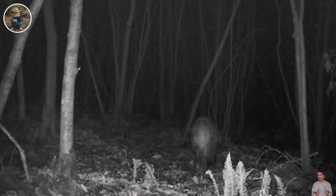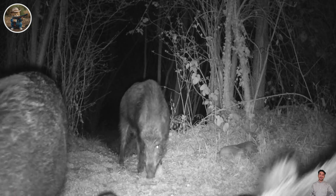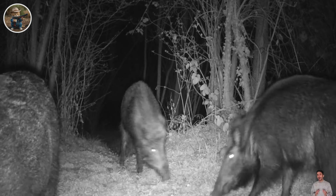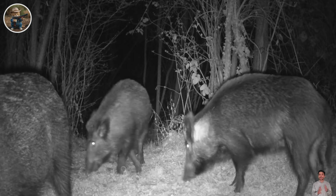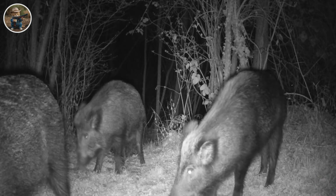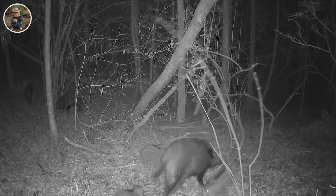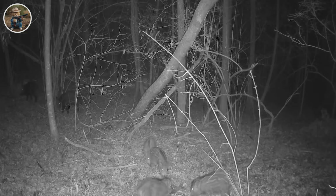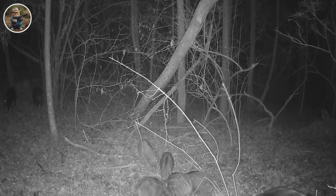Wild boars often have the habit of hunting at night and looking for food from many different sources, including plant foods, fruits, vegetables, grains, and small animals such as mice and frogs. Placing traps near these food sources helps facilitate the attraction of wild boars, causing them to accidentally trigger the traps. This requires a deep understanding of the natural cuisine that wild boars prefer.